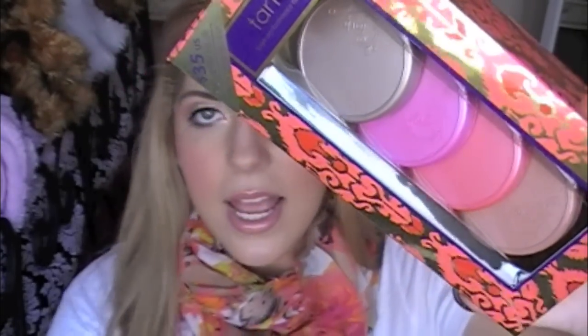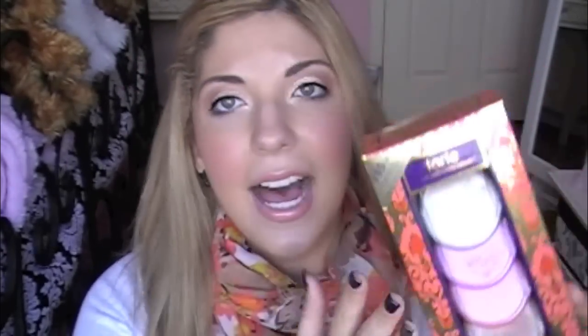Now on to the mini haul slash makeup favorites for the week. First off, I have been loving this set of blushes. Tarte came out with some holiday collection sets at Sephora — they just came out this week or this past weekend. You can't find them online; this one is sold out online. I had to go to my Sephora store locally to get this one. It's $35 and you get four different mini blushes from Tarte. Three are more blushes and one is more of a highlighter. I've been using these all week and I love them just as much as any of my other Tarte blushes.